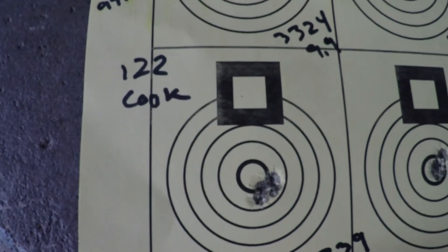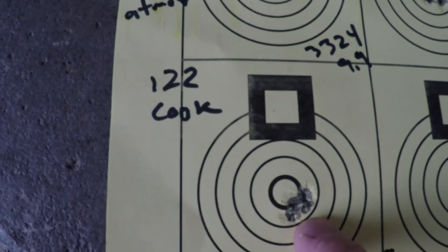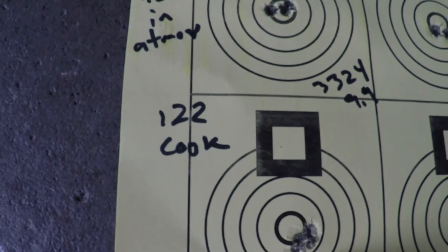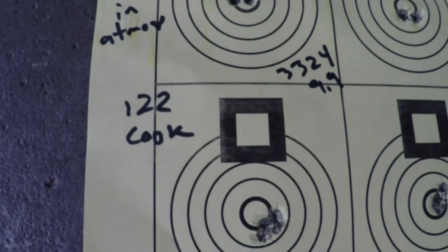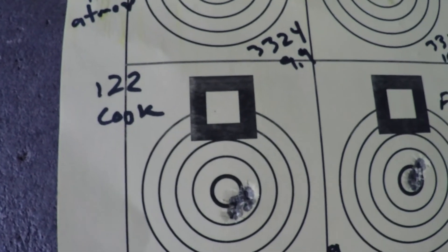Here's where we cooked it at 122 degrees temperature. We did have a bit of a point of impact shift, went a little to the right. 3339 was the average velocity, with a standard deviation of 8.